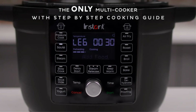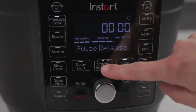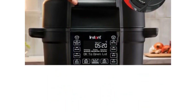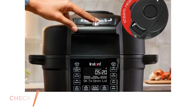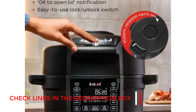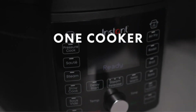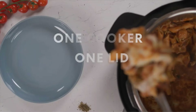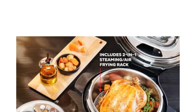This 6.5-quart model works 13 different ways: as a pressure cooker, air fryer, slow cooker, steamer, sauté pan, food warmer, roaster, mini oven, broiler, dehydrator, yogurt maker, sous vide, and bread proofer. Switching between the different cooking methods is seamless — just add the air fryer basket and switch the lids. What's more, the appliance offers step-by-step cooking instructions on a large LCD display to eliminate guesswork.